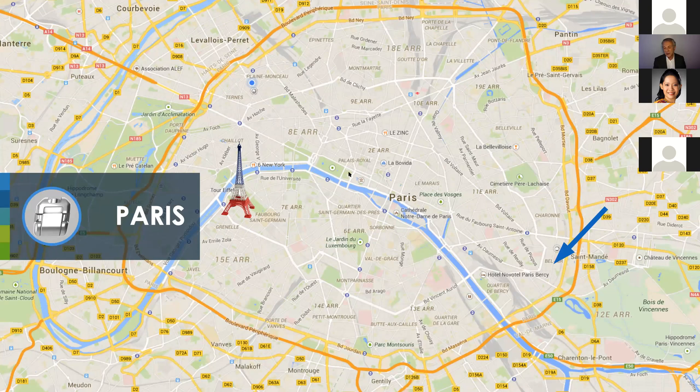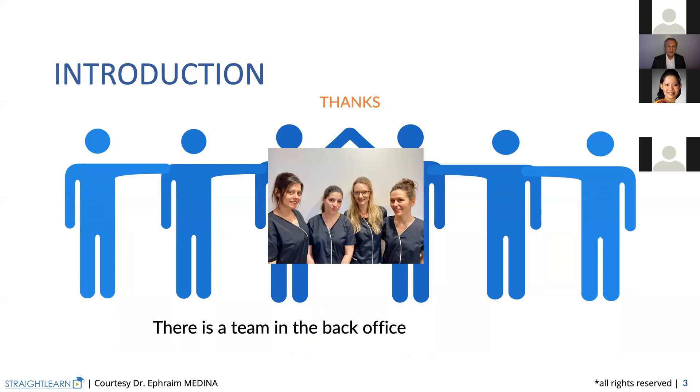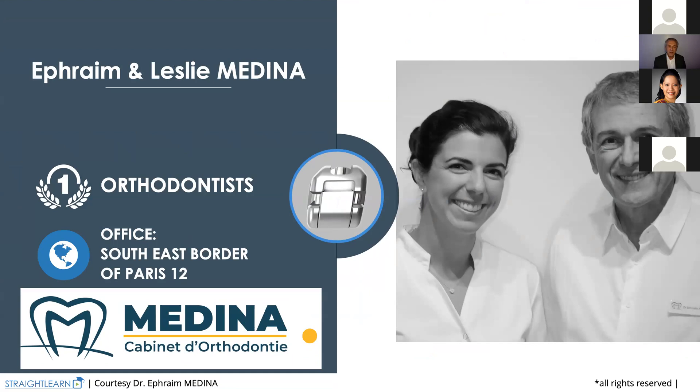Let's go to the introduction. I always want to say that I have a team behind me. That team includes all the dental assistants that are helping me build my presentations. When I say presentations, I mean cases. Those cases are prepared by my daughter, Leslie, who works with me in the office. We are a pair, father and daughter, working in the same office in the southeast border of Paris.